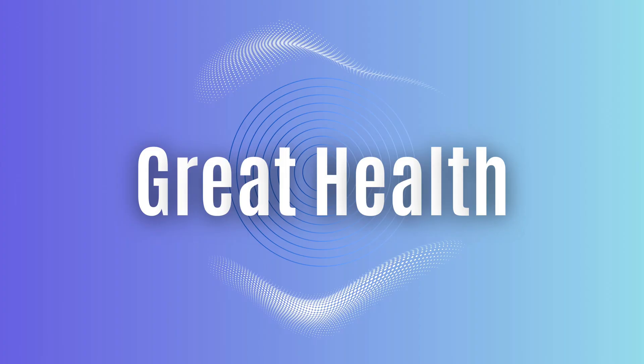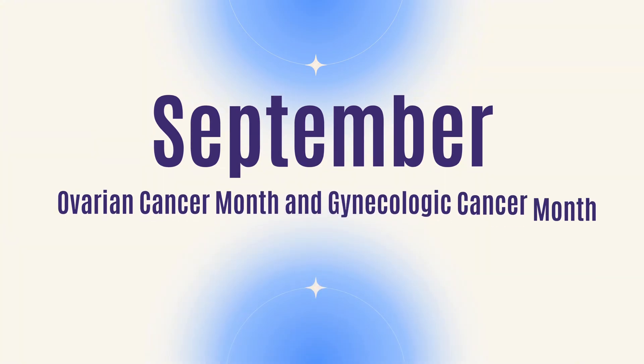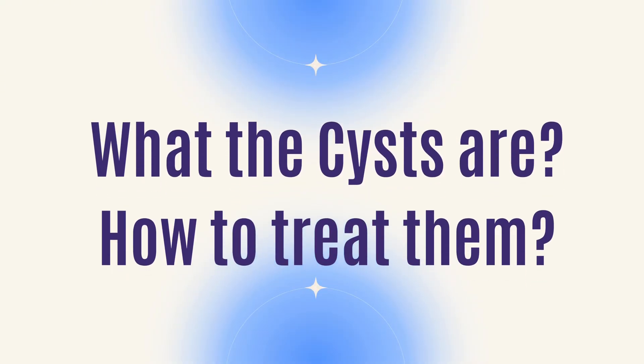If you're new here, welcome. Today we're going to talk about ovarian cysts. September is ovarian cancer and gynecologic cancer awareness month, and so today I'm going to talk about ovarian cysts because sometimes women who are diagnosed with ovarian cysts think that they have cancer. We're going to talk about just what the cysts are and how we treat them.